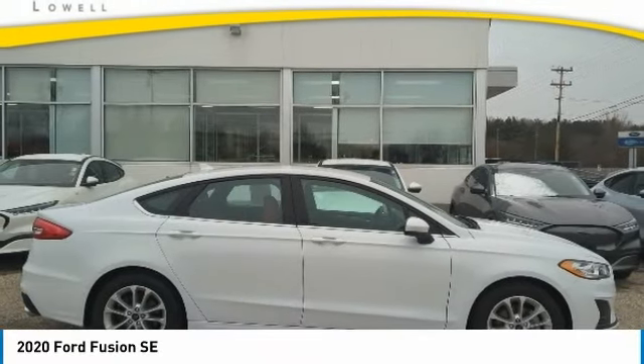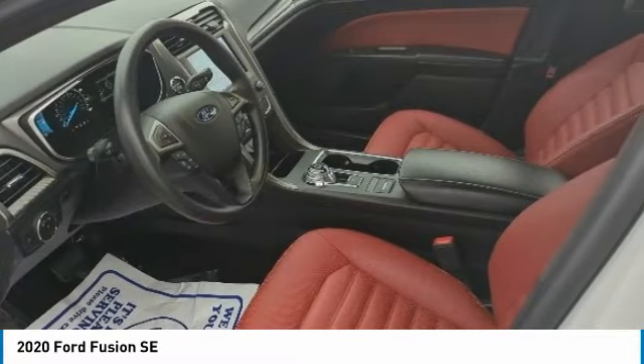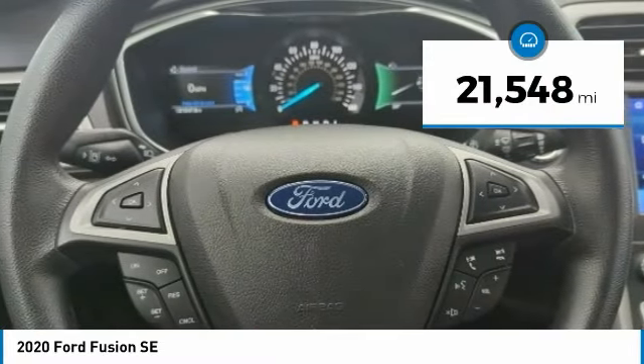The 2020 Fusion. You can have both impressive power and great economy in a Fusion. This vehicle has less than 25,000 miles.